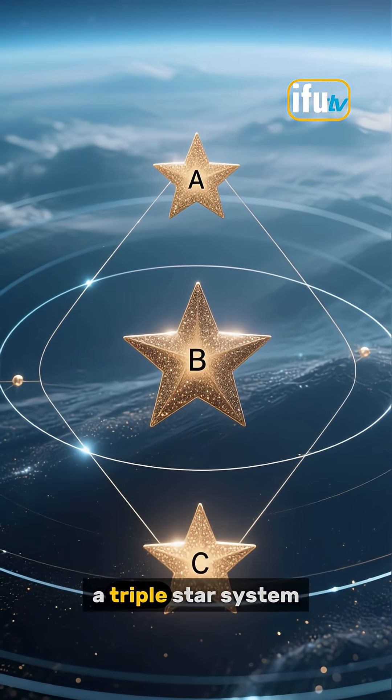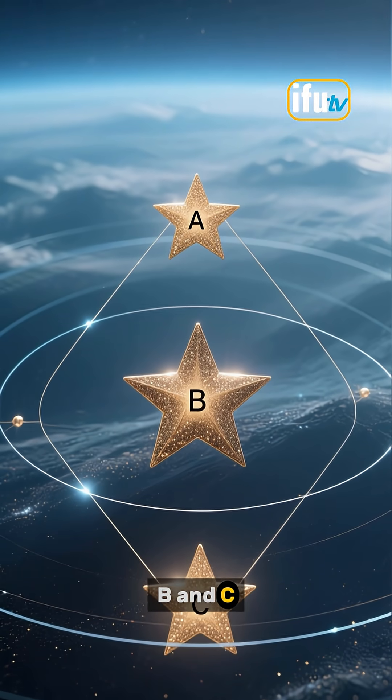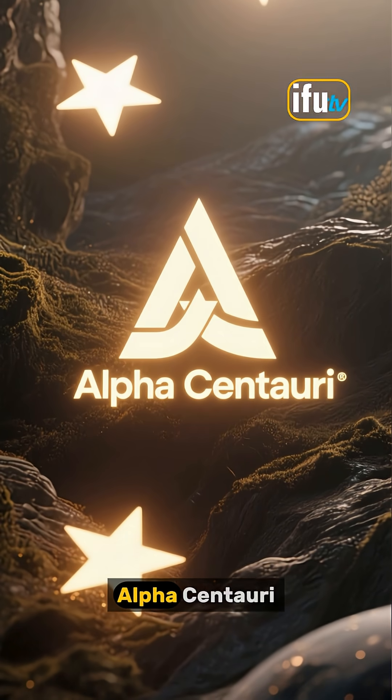The system is actually a triple star system, which we refer to as Alpha Centauri A, B, and C. But for simplicity's sake, astronomers often just call it Alpha Centauri.